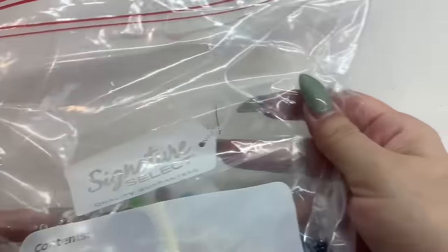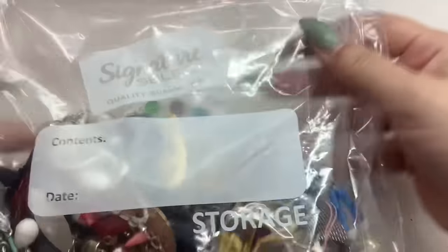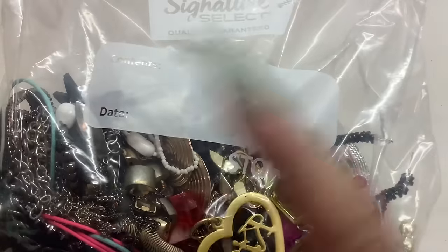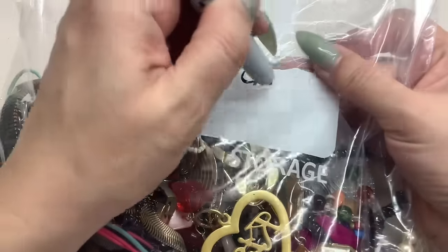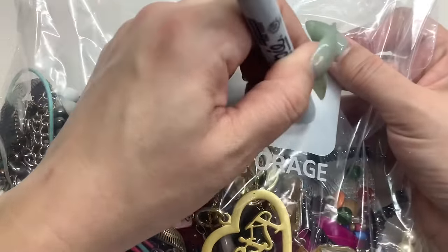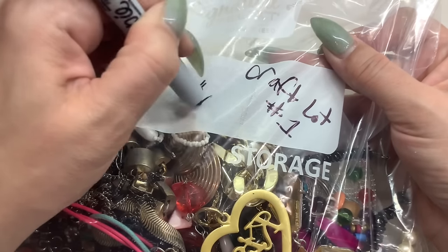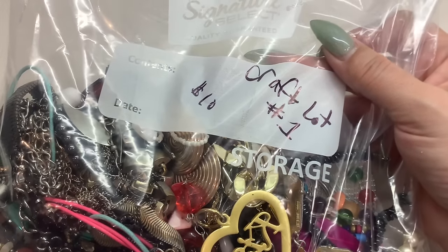This is a large freezer Ziploc bag and it's about halfway full. Craft lot number one — ten dollars. Just ask for craft lot number one, ten dollars.